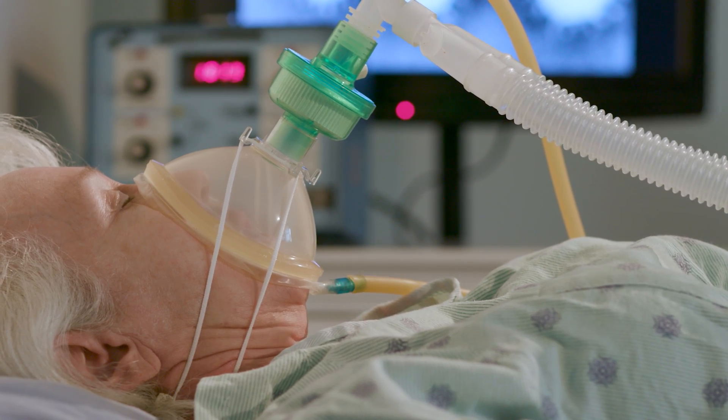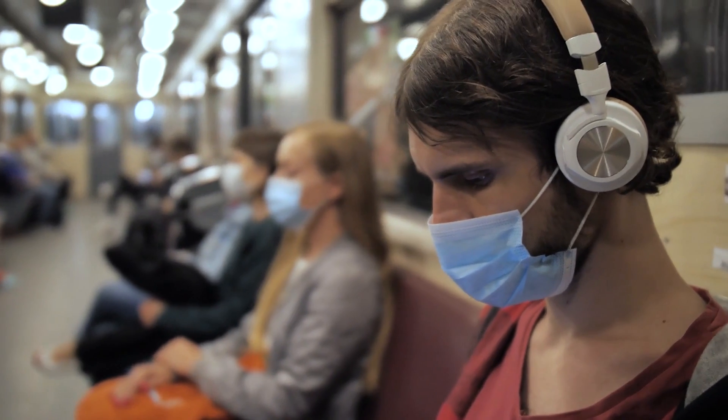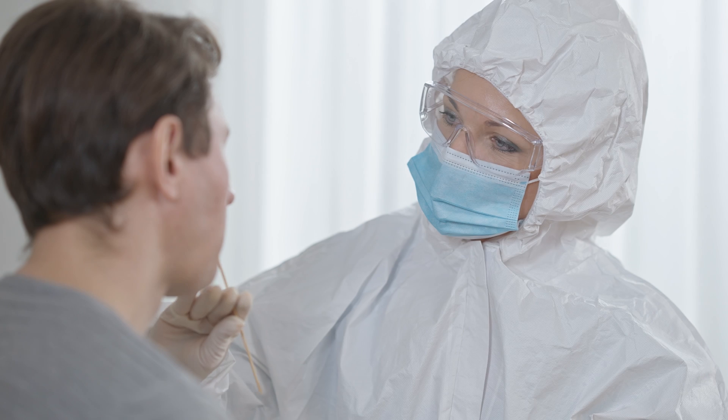We've been battling the novel coronavirus for over a year now, and one thing that we've learned is that just having one type of diagnostic test can't really tackle the large logistical challenges that are posed by this whole pandemic.